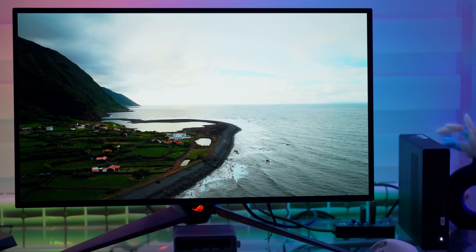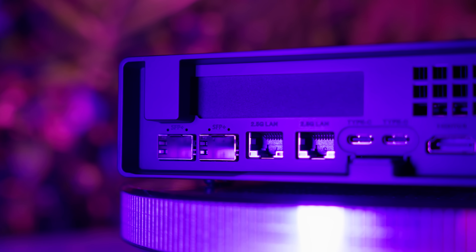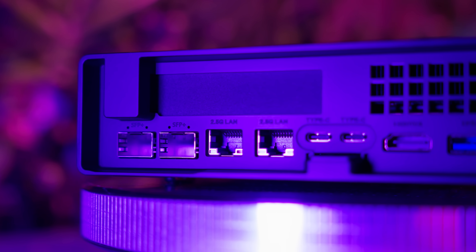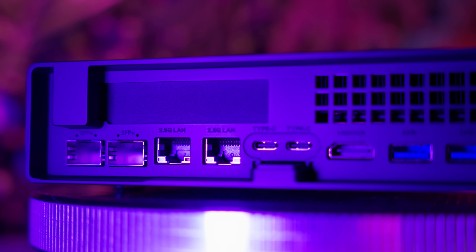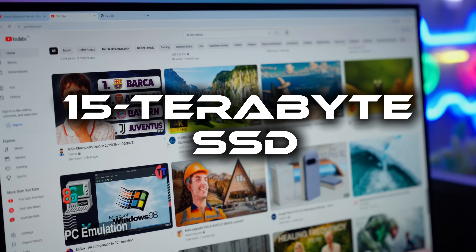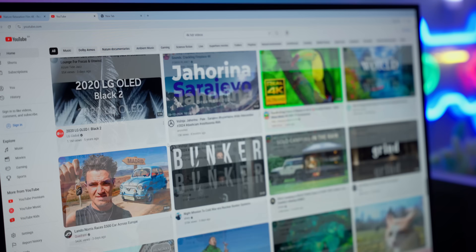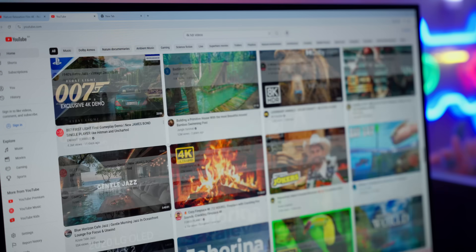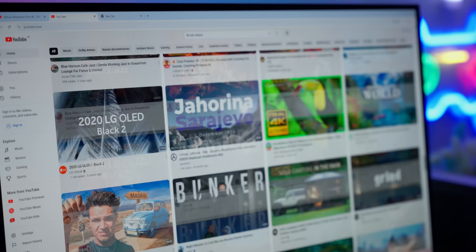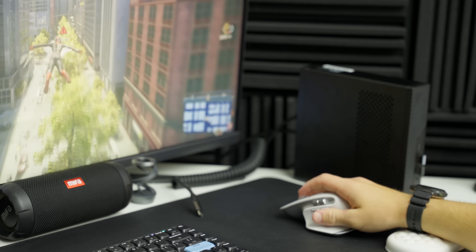And the storage? Oh, it's ridiculous. You don't just get one M.2 slot — you get three PCIe 4.0 NVMe slots, and one of them can even take U.2 enterprise drives. We're talking about loading up 15-terabyte SSDs if you really want to go crazy. Imagine running your entire movie collection, your Steam library, and still having room left over for backups, all inside a box you can carry in one hand.